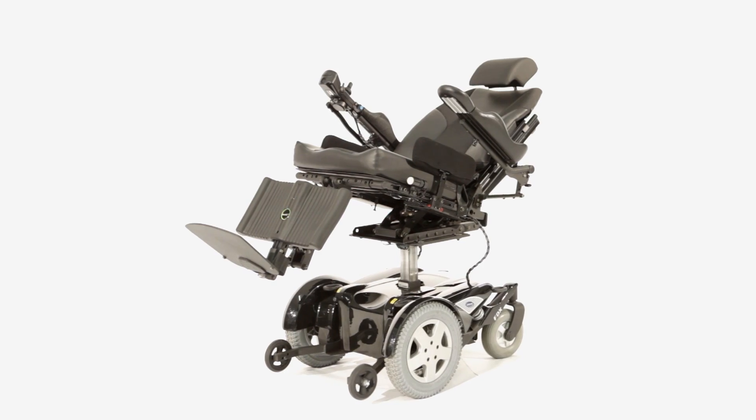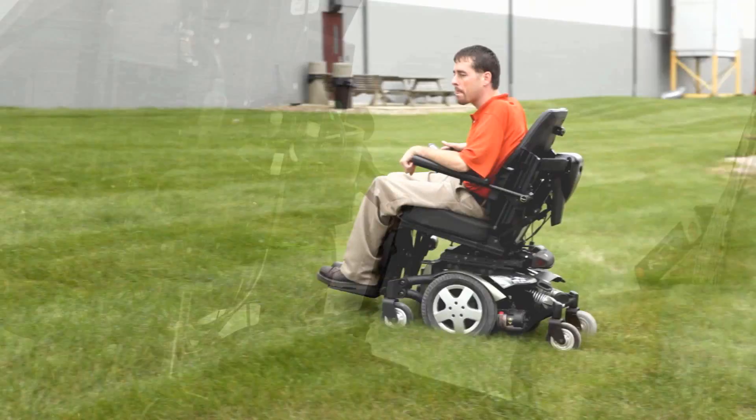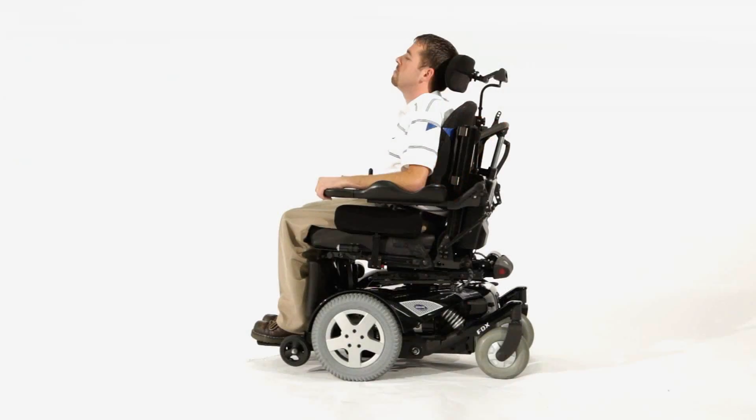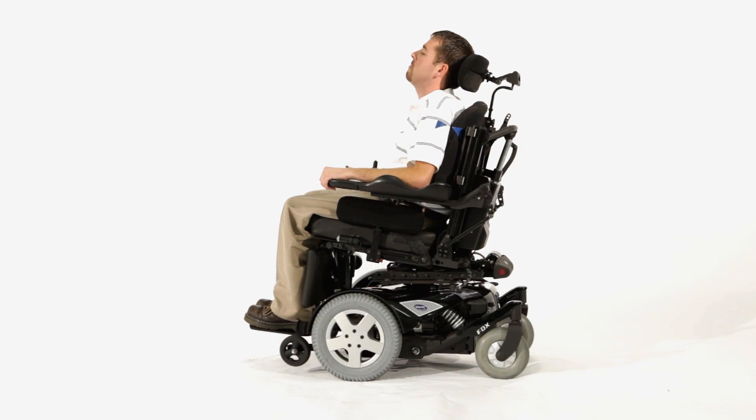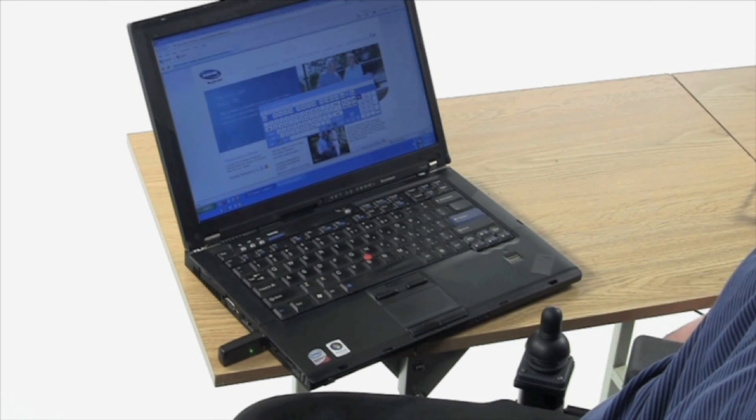The Invacare Mark 6 platform is a complete system that can be individually tailored to meet the user's needs — from driving the chair, through operating powered seating, to operating additional modes such as computers, communication devices, even environmental controls.